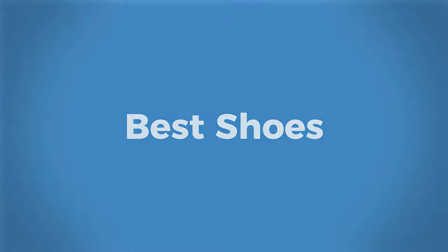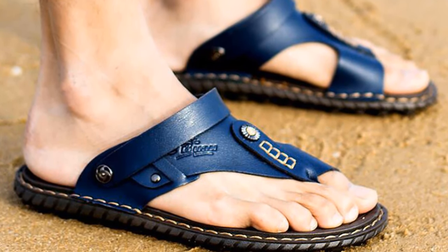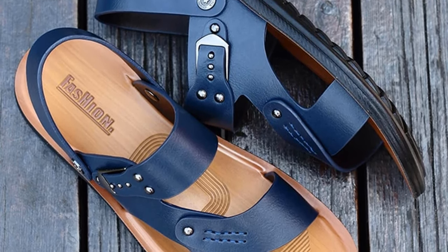Welcome to Best Shoes. It is hard to find a good pair of sandals, so some top sandals have been shown in this video that will help you find the sandal that you like most.